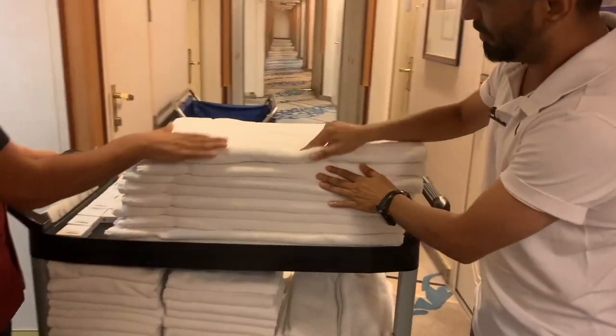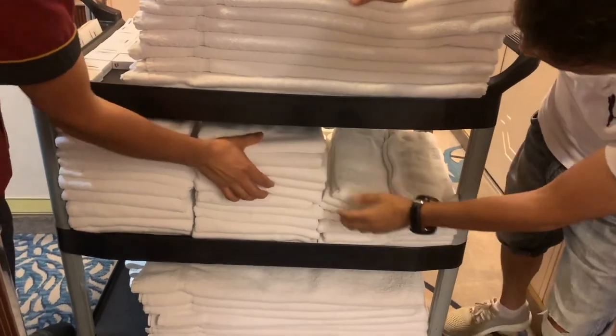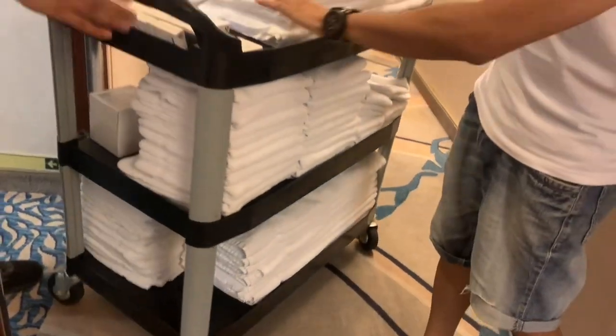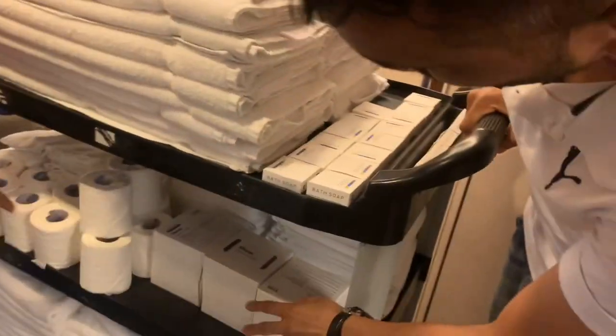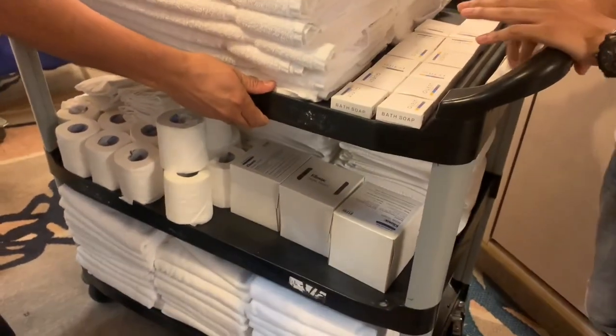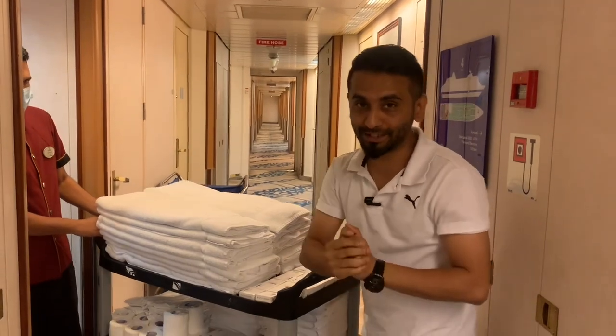So these are the items on the trolley: bath towels, hand towels, floor mat, soap, tissue rolls, and tissue boxes. All these things you need to keep ready in your trolley if you're working as a Cabin Steward.